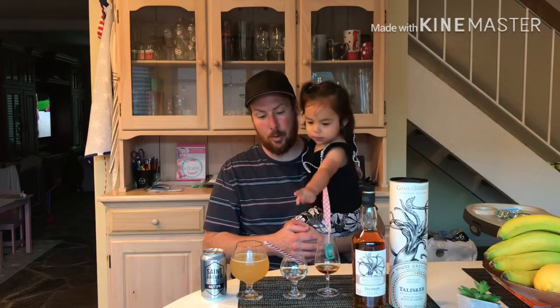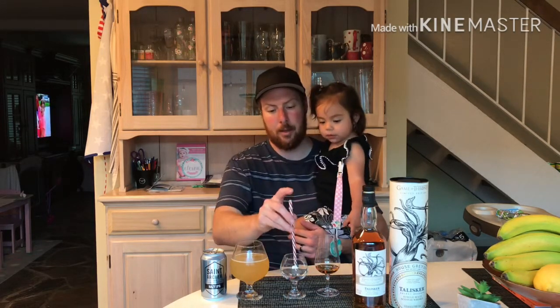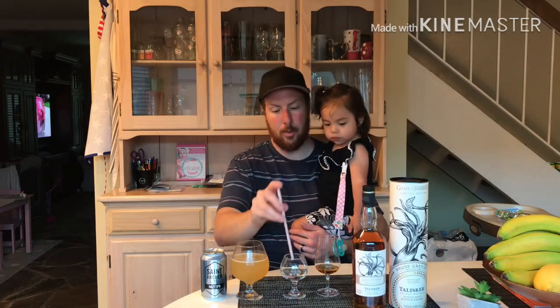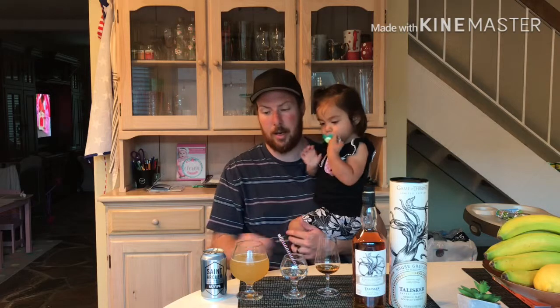The overall taste of it is wonderful. And now we're going to add a little bit of water to it, see if we can change up some of the flavor profiles and the molecules. Let's add a drop of water. And while that's sitting and kind of mingling and airing out, we're going to take a sip of our Hazy — because why not?